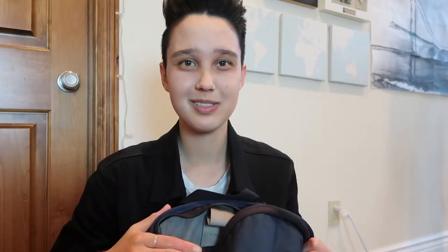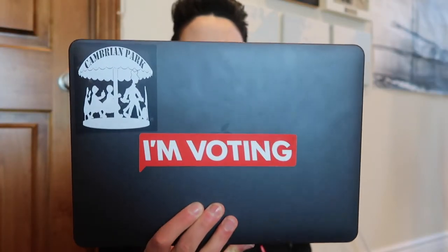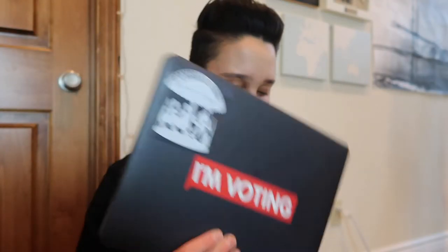So this is my backpack — I've been using this for my entire time in college. The first thing I have on the outside is just my water bottle. This is a Hydro Flask and I have an 'I'm voting' sticker on it, and then on the other side I have a Swell bottle with some hot tea because I really like hot tea. And then on the inside I have my laptop — this is just a 12-inch MacBook and I have another 'I'm voting' sticker and a Cambrian sticker.